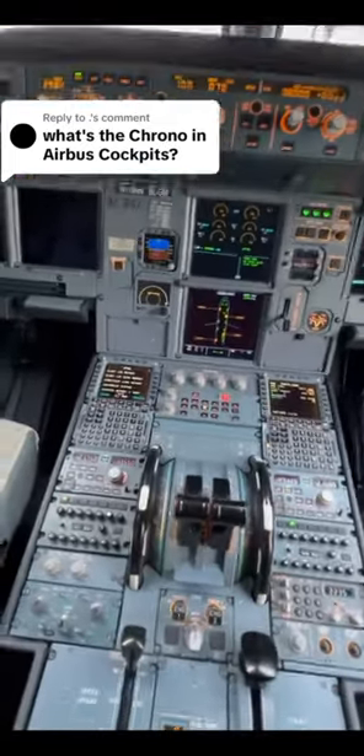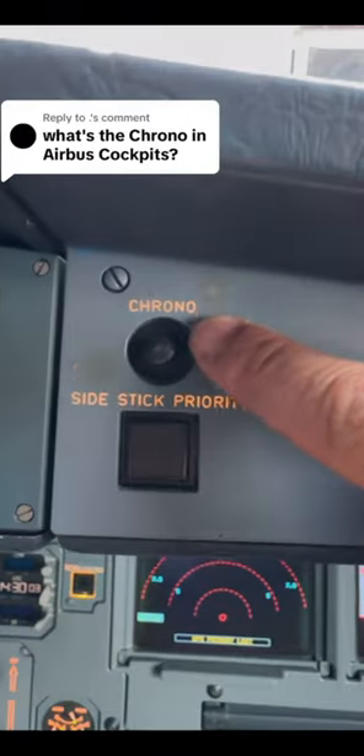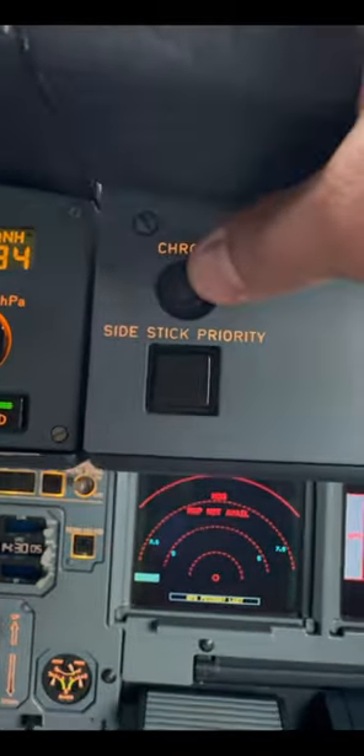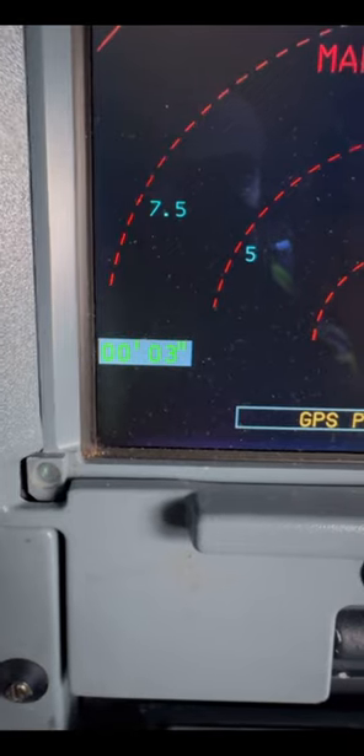What is the chrono in the Airbus? This is actually a really good question. On the glareshield, on the first officer's side and the captain's side, you have a little button that says chrono. To simply put, chrono, or chronometer, means time. It's a stopwatch.